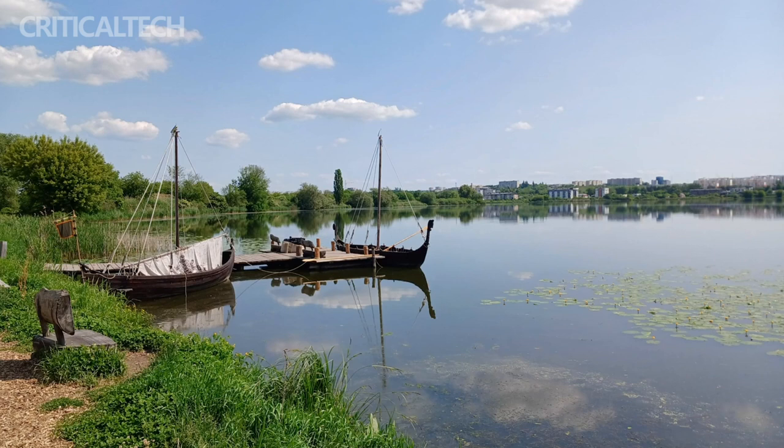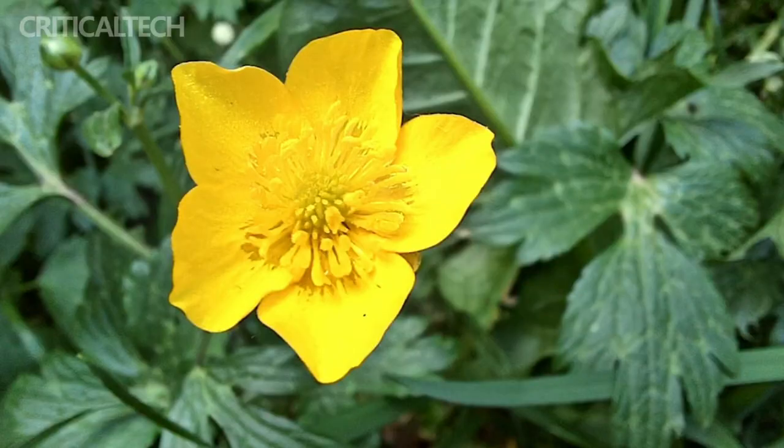Photos from the 5MP ultra-wide camera are pretty bad. Detail is mediocre at best, over-sharpening is visible, colors are far from true due to a bluish tint, but dynamic range is fine.